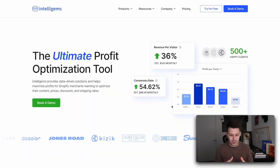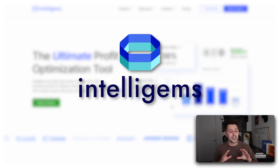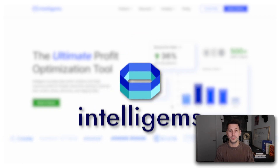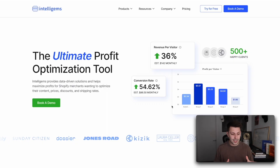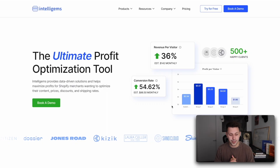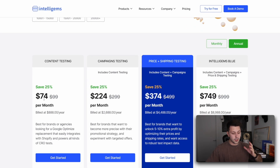So let's go ahead and dive in. On screen is the tool itself, and that tool is called IntelliGems. Just to get this out of the way, I'm actually not affiliated with IntelliGems right now, but if you do want 10% off, there is going to be a discount code down below for you to use. IntelliGems, as it says right here, is the ultimate profit optimization tool. To cut straight to the chase, the pricing, if you pay annually, is only $74 per month.